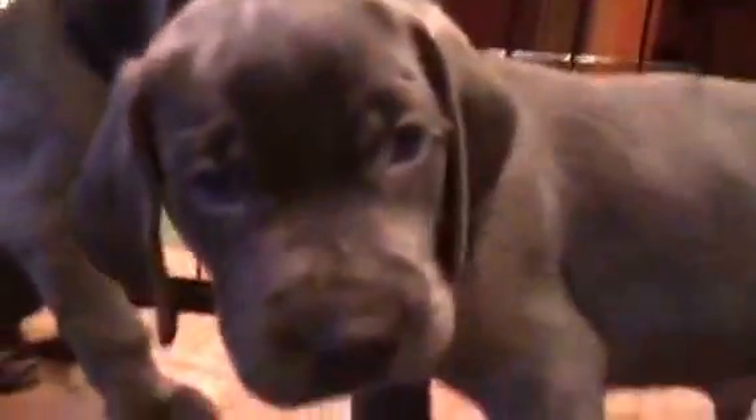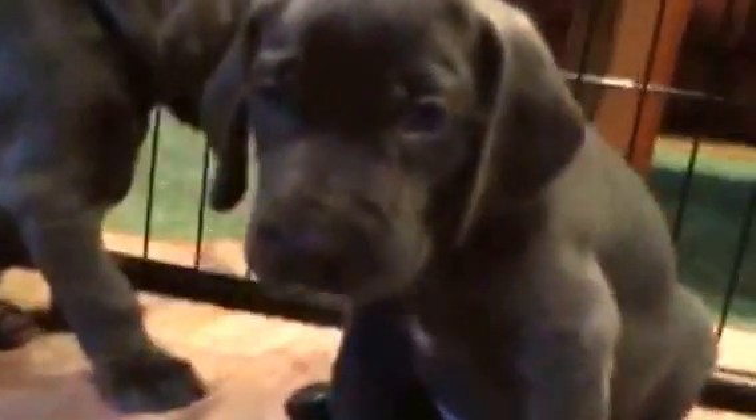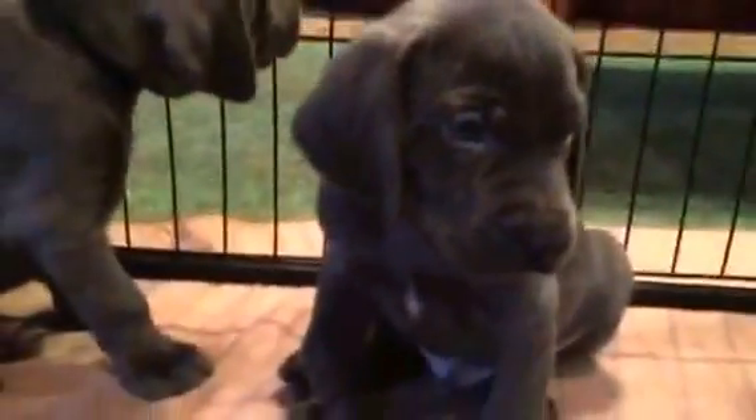This is black-collar boy. Here's blue-collar boy. What are you doing, blue? He's got a mark on his chest. So cute. Oh my goodness.